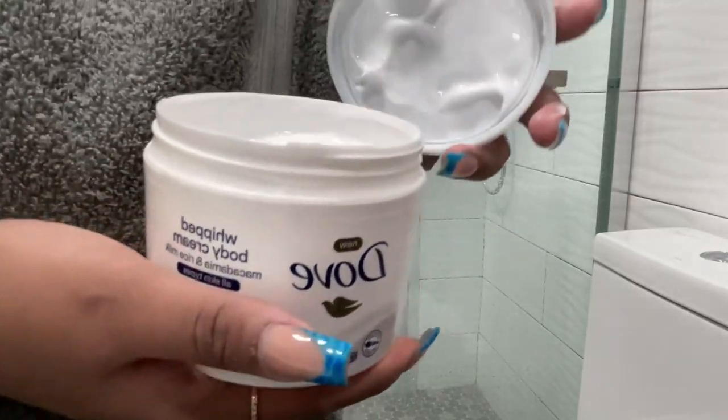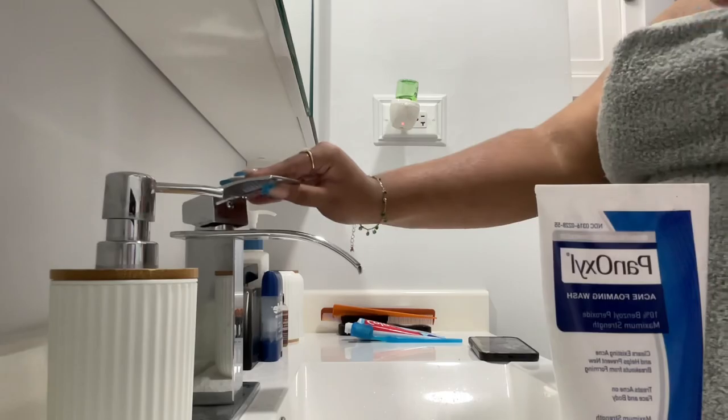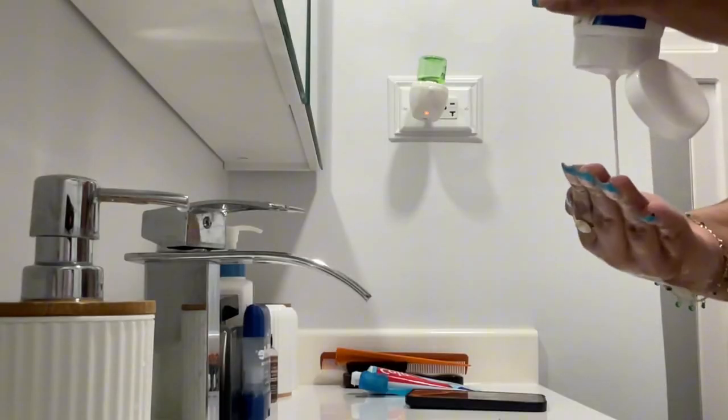After we get out of the shower, we're gonna lock in the scent with this Dove Whipped Body Cream. I love this body cream because it's a lightweight, creamy, whipped lotion — it just keeps your body super hydrated and glowy, plus super smooth, just right for the summer.